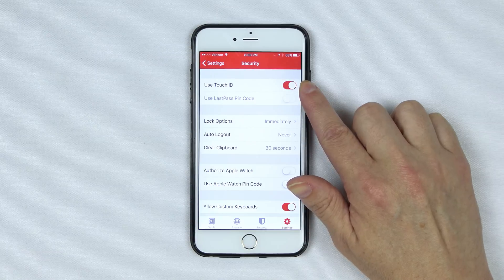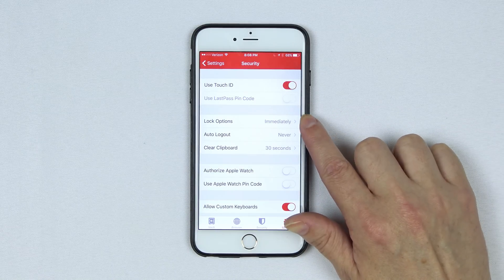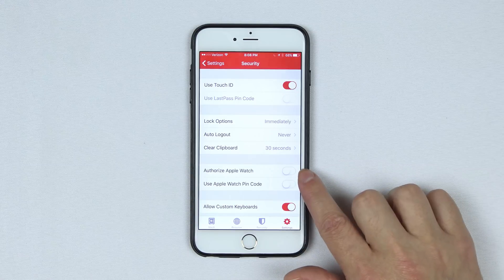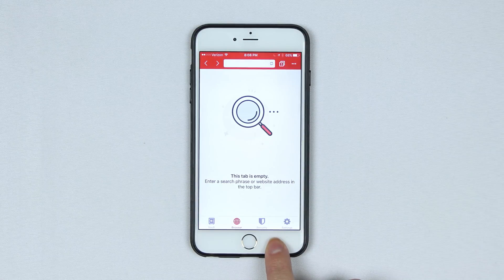In the settings tab you can turn Touch ID and pin code login on or off, set it to lock immediately or after a delay, and auto log out after a certain amount of time. It's fully compatible with the Apple Watch as well. It also includes a built-in web browser if you'd like to use a secure browser for more convenient web browsing.